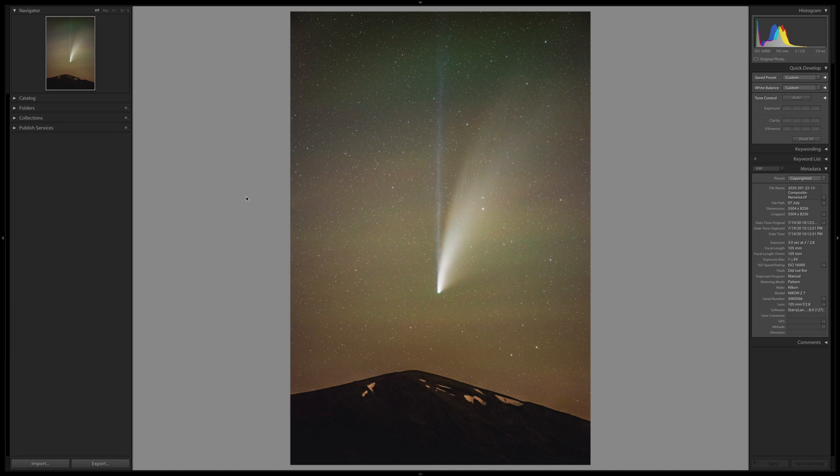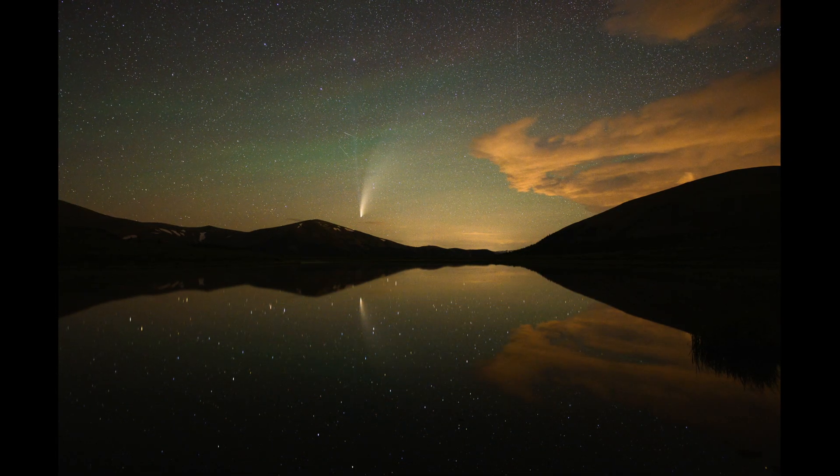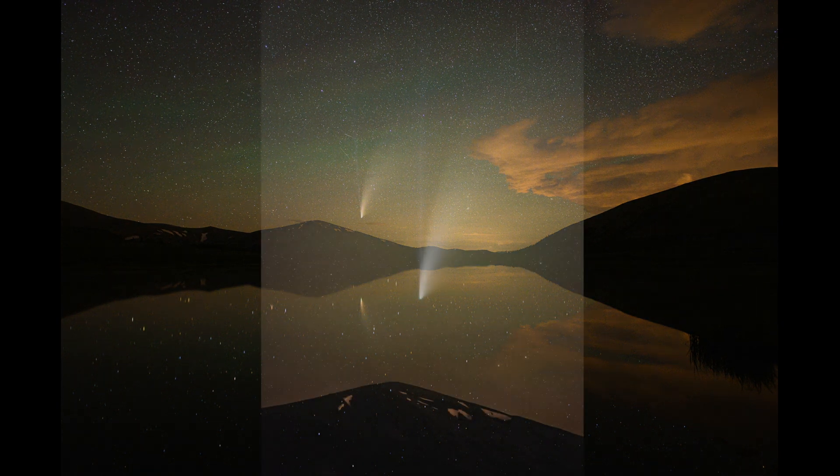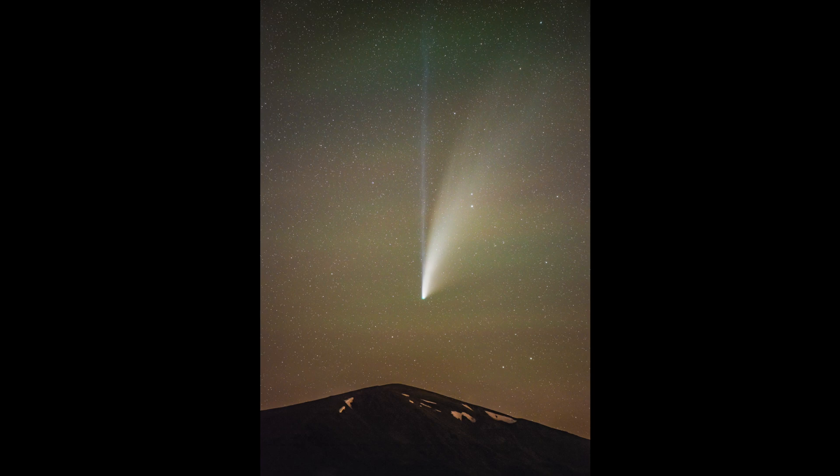I also got a couple of other photos that I like — I'll just pop them up full screen. I'm really happy with how those turned out, and I'm so ready to go to sleep right now. But I hope that this video inspired you to go out and see Neowise before it disappears. Or if you can't see this comet, just keep an eye out — you never know when the next one's going to appear. My name is Spencer, this is Photography Life, and I'll see you next time.